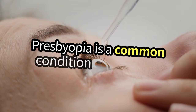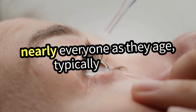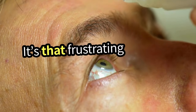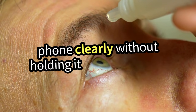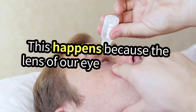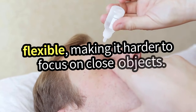Presbyopia is a common condition that affects nearly everyone as they age, typically starting in our early to mid-40s. It's that frustrating moment when you realize you can't read the fine print or see your phone clearly without holding it at arm's length. This happens because the lens of our eye becomes less flexible, making it harder to focus on close objects.